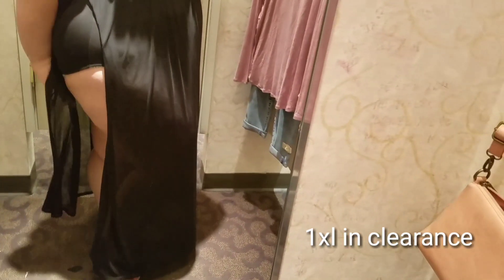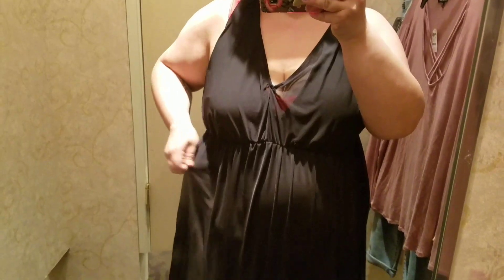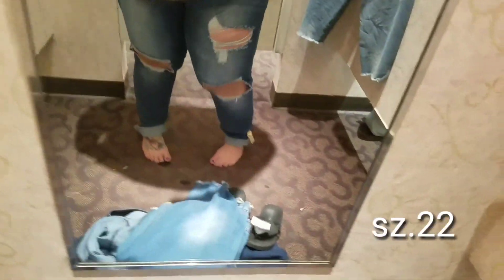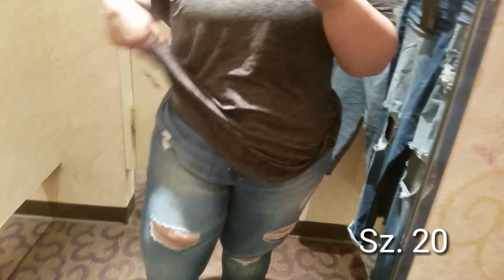Now here I am in the Charlotte Roos dressing room. This first piece was really cute but only came in a 1x on the clearance rack — it did not button underneath, and the outer part was really big so it just didn't fit. Next, some jeans in a size 22 — too big, and the knee distressing didn't fall where it's supposed to because I'm short, so things don't land on the right spot.